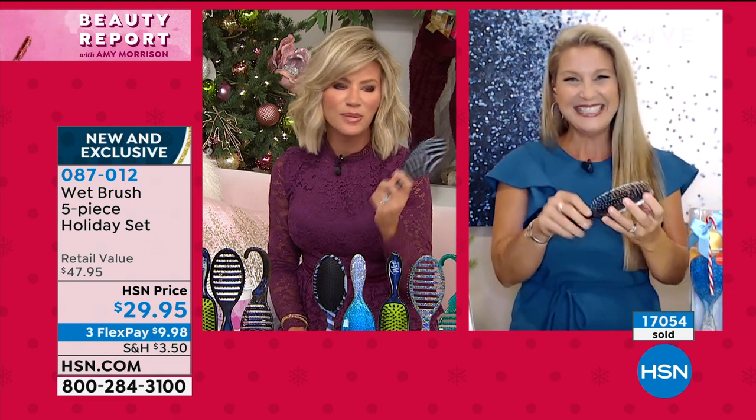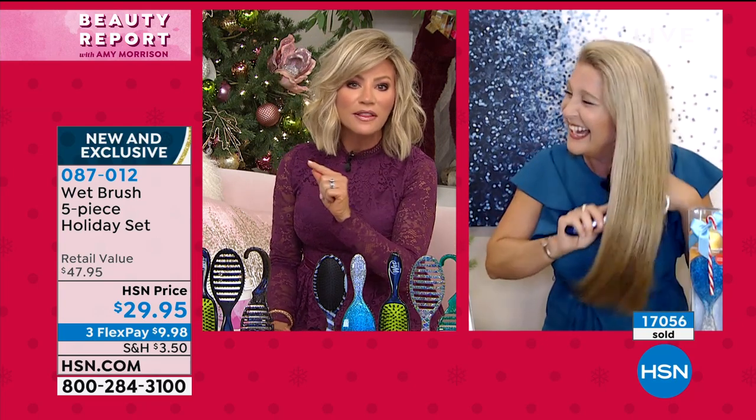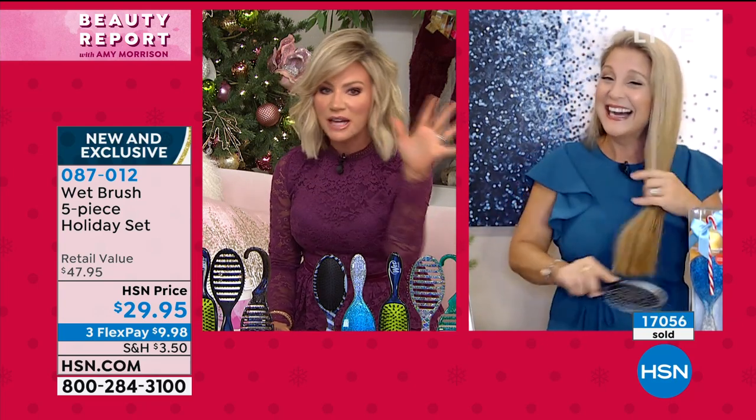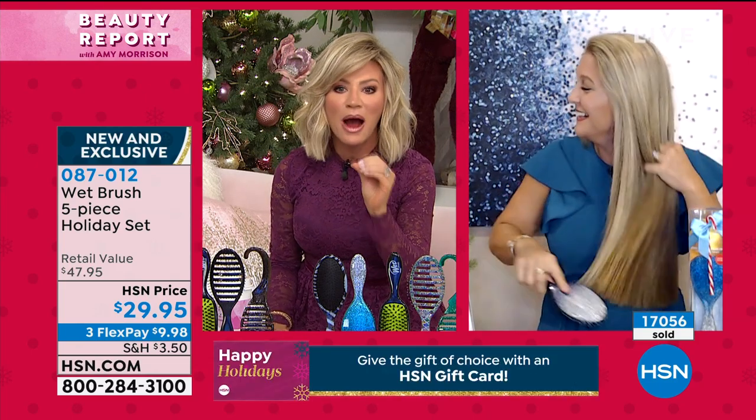Look at her hair as she brushes it — am I the only woman drooling? That's her real hair, there are no extensions, nothing hidden in there. That's her real hair. That's the power of Wet Brush.